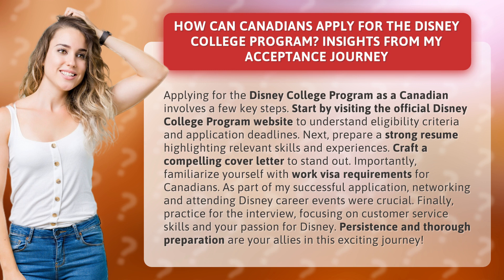Finally, practice for the interview, focusing on customer service skills and your passion for Disney. Persistence and thorough preparation are your allies in this exciting journey.